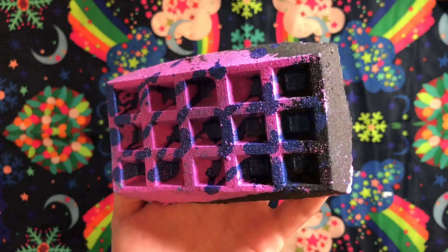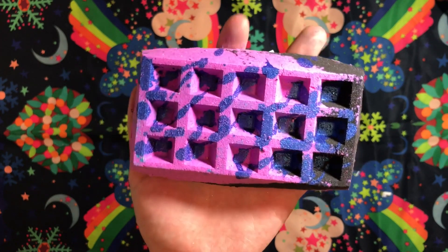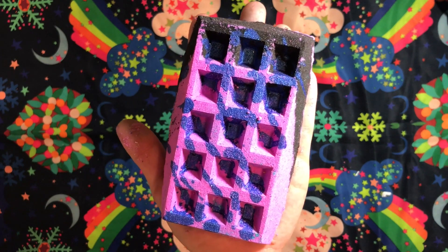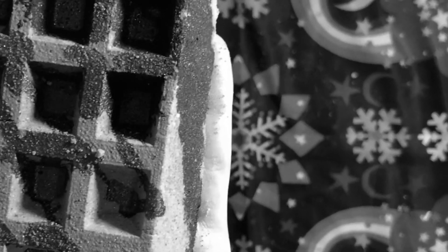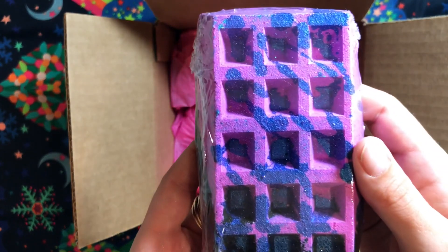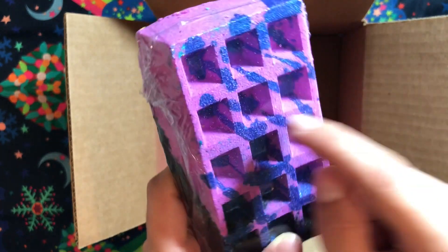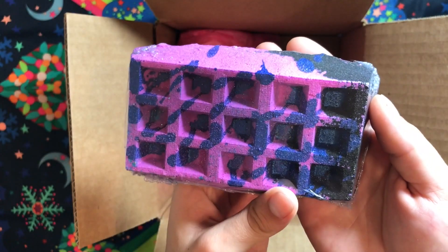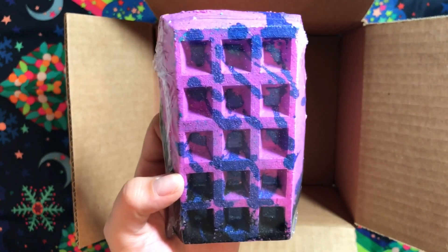I'm totally obsessed with this gorgeous monster. Holding it, it's as big as my hand spread out — absolutely stunning. I'm obsessed with waffle bath bombs. There's like black, blue, and purple, and the blue is kind of shimmery and glittery — super cute. Thank you so much Kate, I can't wait to do a little demo of this and post it on Instagram and YouTube for everybody to see.